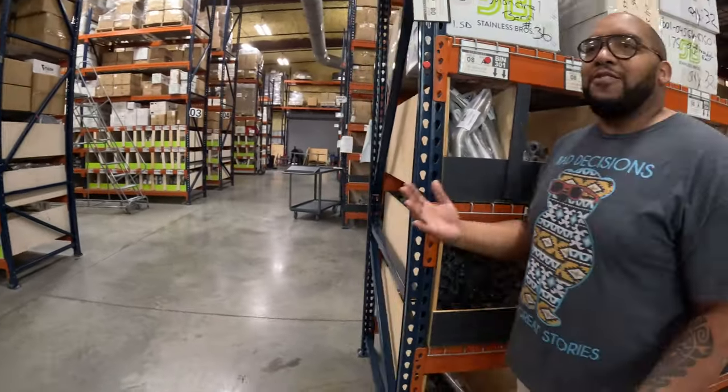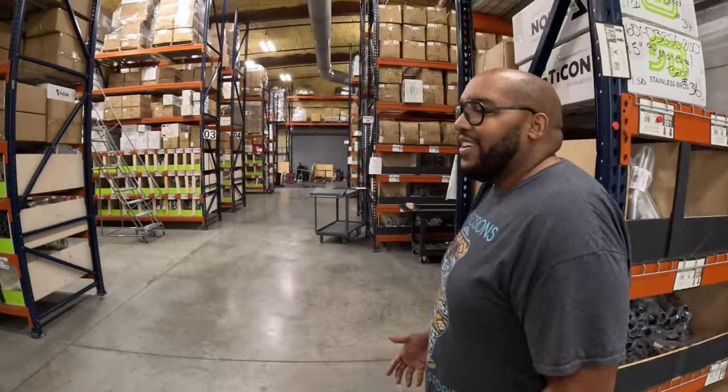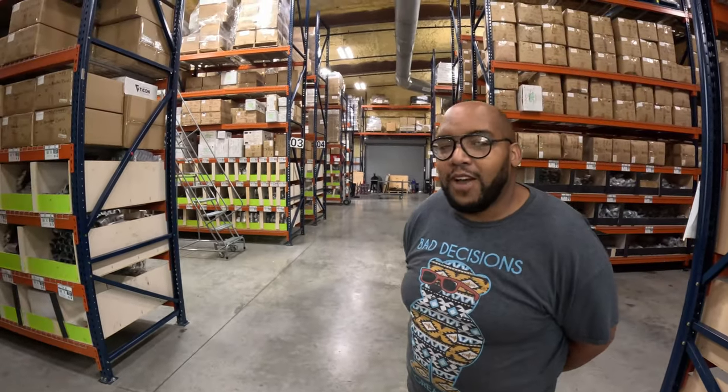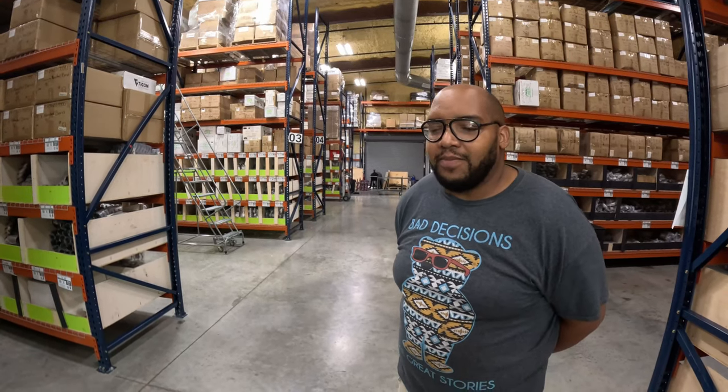I'm technically the third Justin here, so JB was already taken, and they call me JC. I've known Hutch now for about four or five years — he started buying from us around 2019. Most of the time if you call, I will answer to Justin, but most people here call me JC.